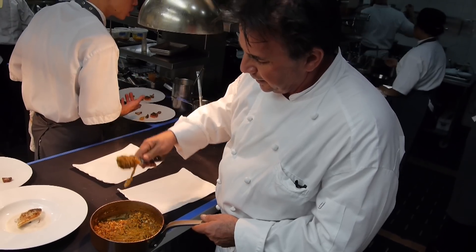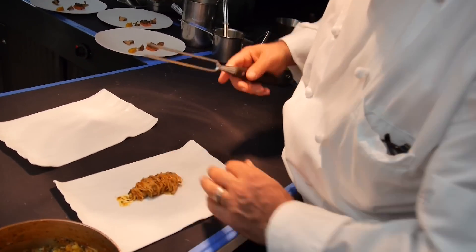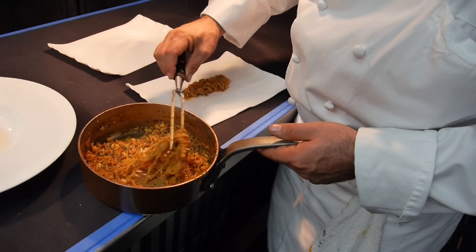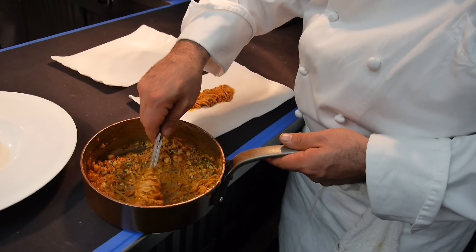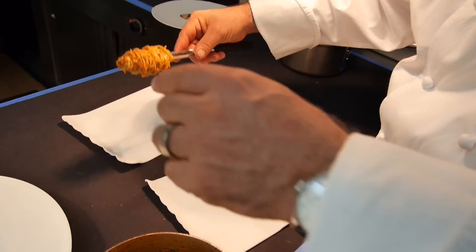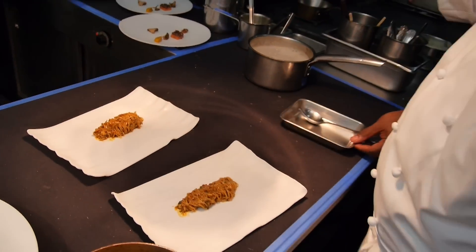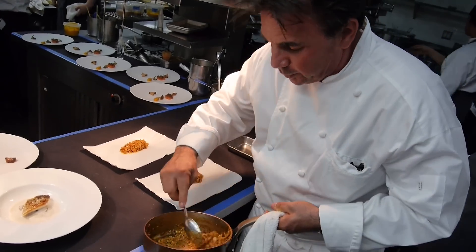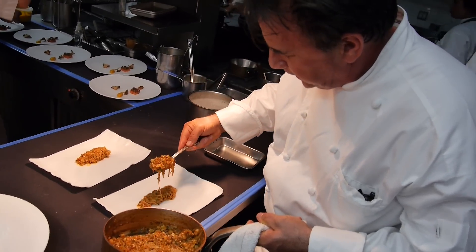And spin it nicely. Then we're going to put the sauce nicely on top — a little lobster bolognese.